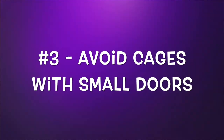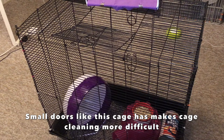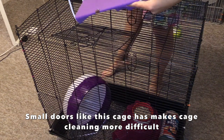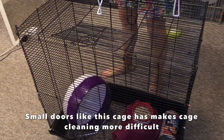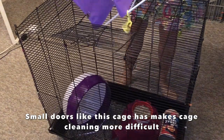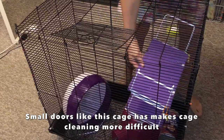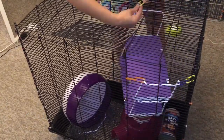The third thing I recommend avoiding is small doors. You have to clean your rat cage a lot, and if you have small doors it's going to make that so much more difficult — taking anything out or putting anything back in becomes a contortionist act. Most of us don't enjoy contorting ourselves to get into the cage, so large doors are going to help avoid that problem. They also give you easier access to your rats, which is super helpful for things like taming or just making sure all your rats are okay.